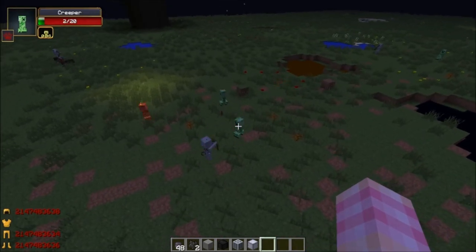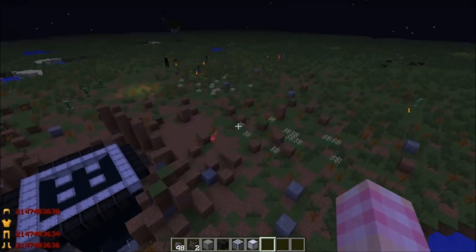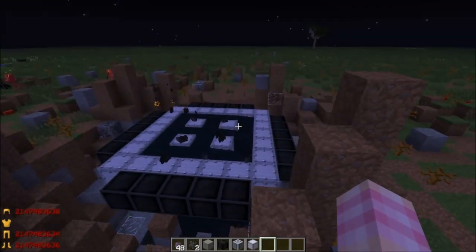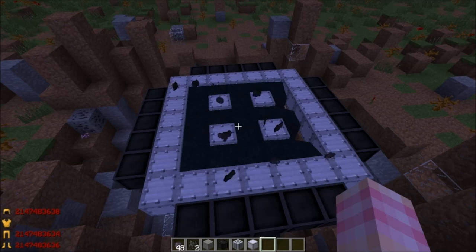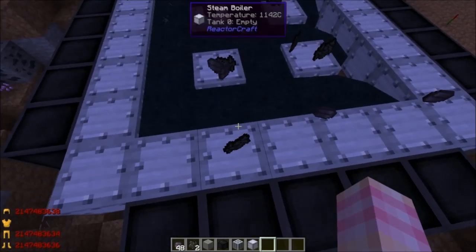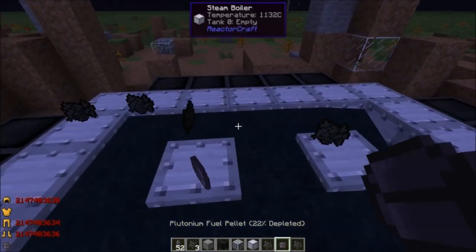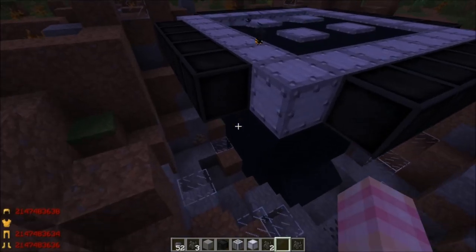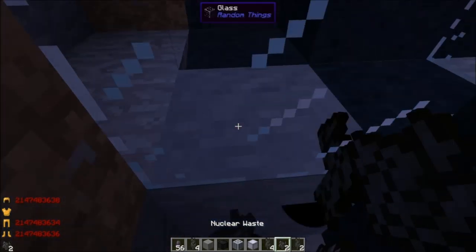I wonder if creepers just die or if they explode? They just die. So all these guys are going to die. All this grass is turning to dirt. All these plants are turning into these little dead bushes. We've still got a lot of problems at the reactor itself. All the nuclear waste that was inside the reactor cores is sitting on the ground. That's bad — because this nuclear waste will never despawn. It will never despawn. And it will continuously put out radiation. So if you ever want the radiation to go away, you've got to clean it up.